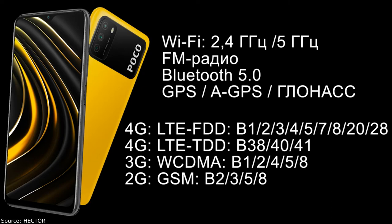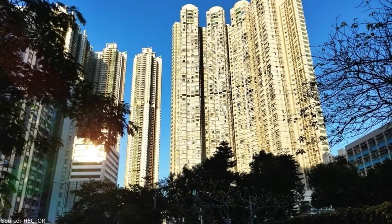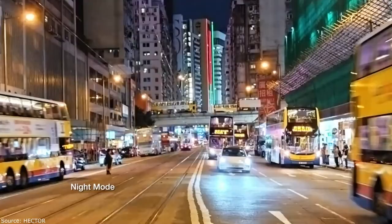Looking at camera shooting quality: daytime photos are normal, and 1080p video recording at 30 FPS lacks stabilization. Night shots are acceptable on this phone.